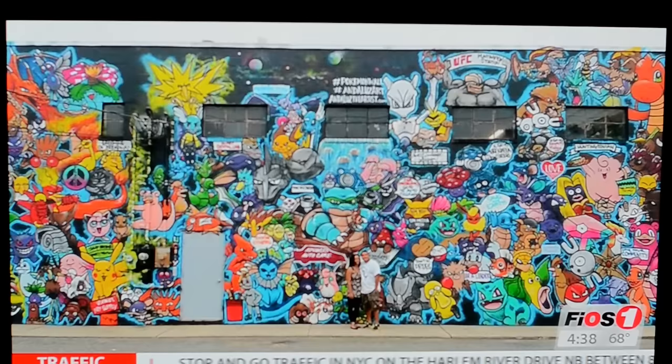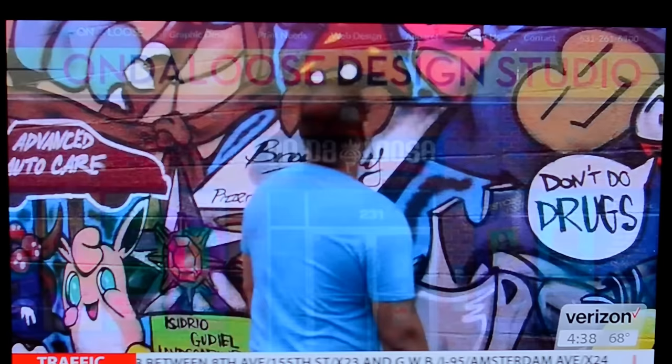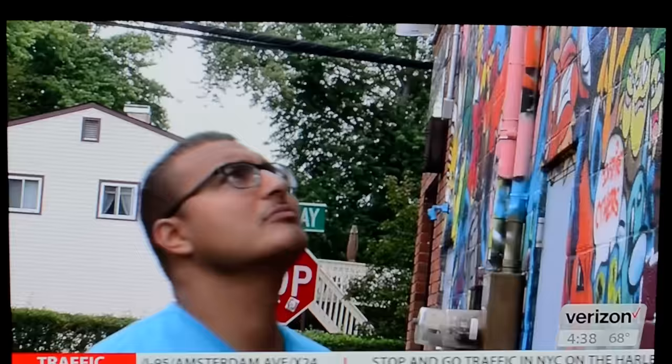And I said, you know what? Let's do something for the community, for the kids, and for my business because I also do marketing. My business is marketing, promotion, printing. So I said, let's mix up all three and put it on this wall. I did something that the kids could understand, that the kids could relate to, which was Pokemon.